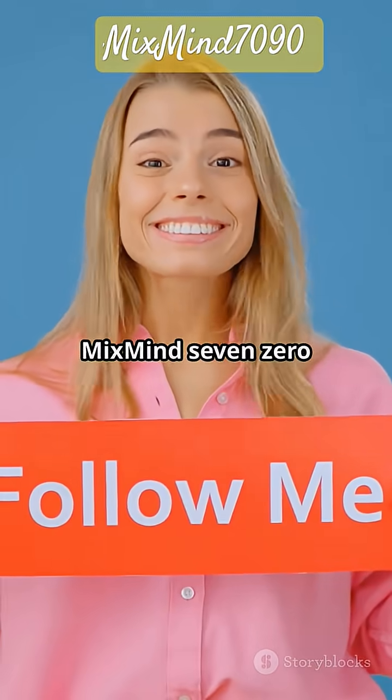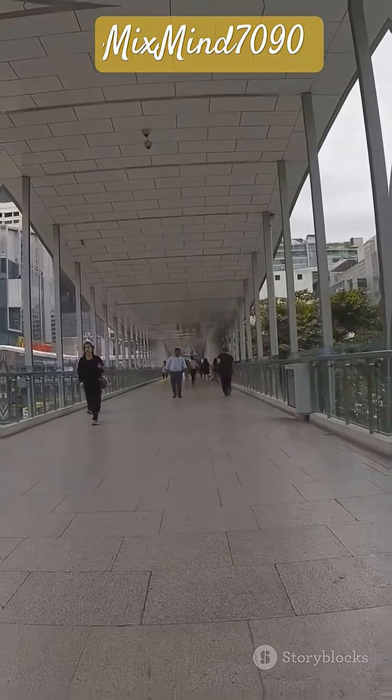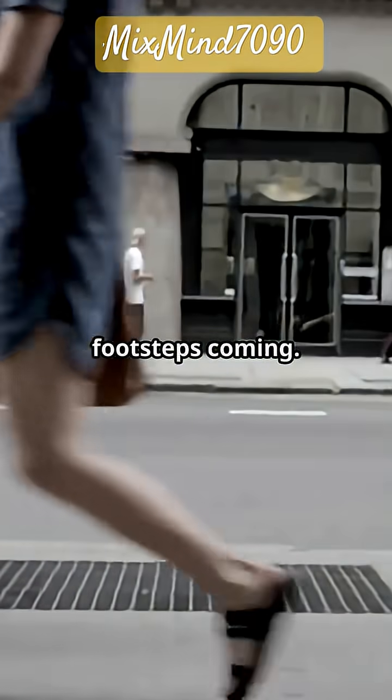Follow us at MixMind7090 for more futuristic tech you can walk on. Like, subscribe, and keep those footsteps coming.